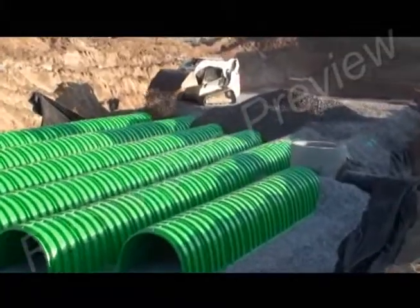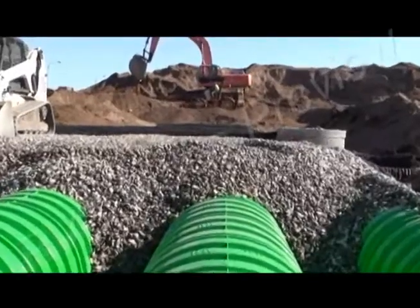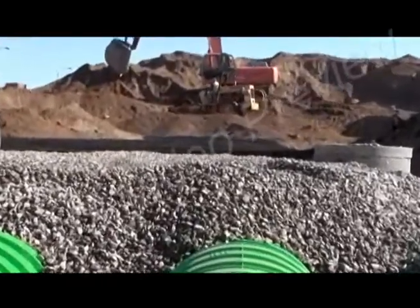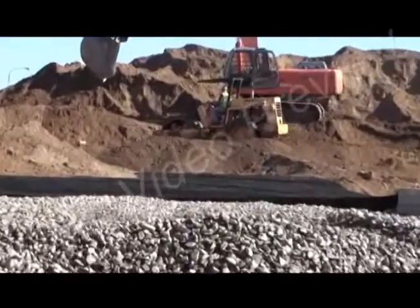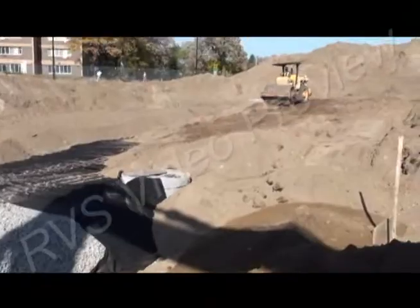In total, 568 chambers were placed in less than a day, with the entire stormwater management project being completed in just one week. And while the Triton system left a small footprint, it made a big impression.